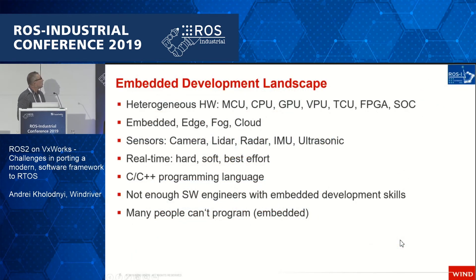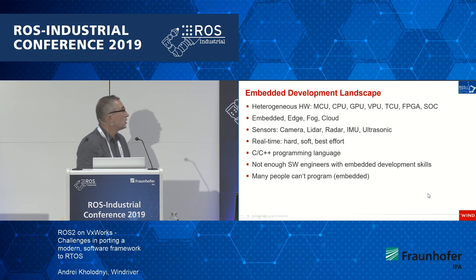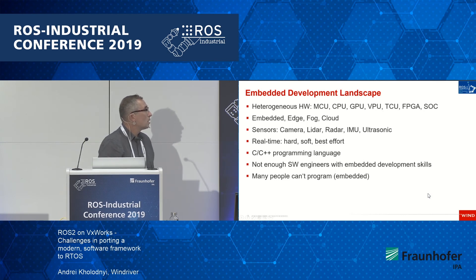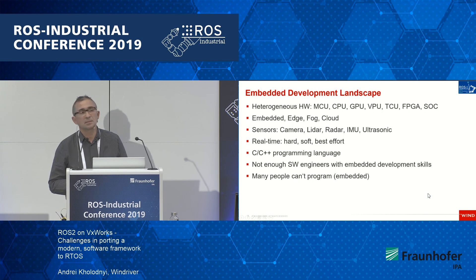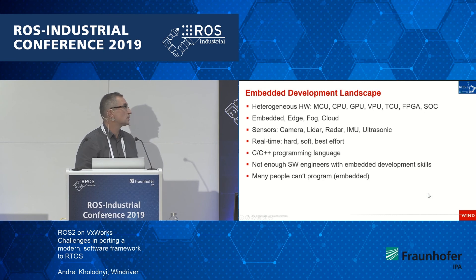I want to talk about the embedded development landscape and its problems. It is highly heterogeneous hardware — MCUs, CPUs, GPUs — like an embedded edge-to-cloud setup with different sensors, LiDAR, cameras. There are various OS properties: hard real-time, soft real-time, best effort. And C++ as the programming language. Many people have discussed that there are simply not enough software engineers.